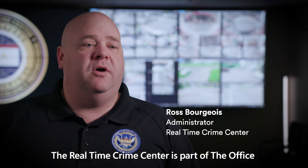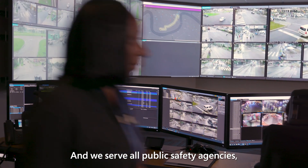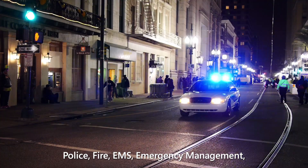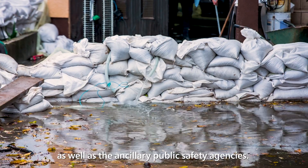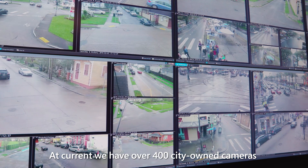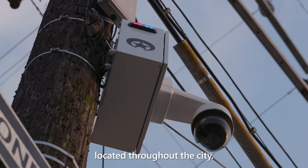The Real Time Crime Center is part of the Office of Homeland Security and Emergency Preparedness for the City of New Orleans, and we serve all public safety agencies — police, fire, EMS, emergency management, as well as the ancillary public safety agencies. At current, we have over 400 city-owned cameras located throughout the city.